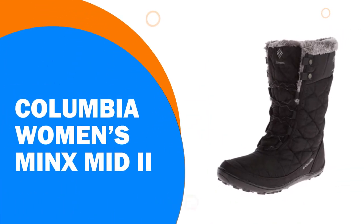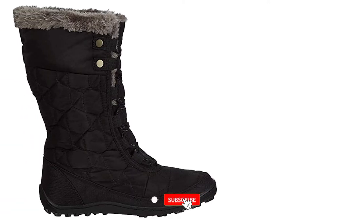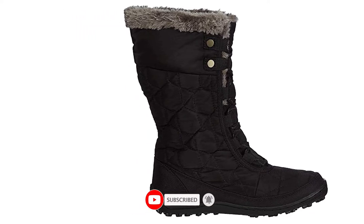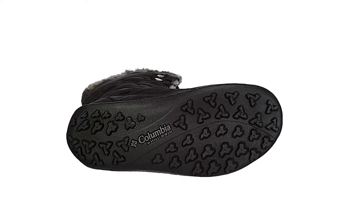Number 7: The Columbia Women's Minx Mid 2 — a genuinely stylish, warm winter boot for women. The geo-quilted boot with ghillie lacing also features a faux fur collar. Waterproof construction and reinforced overlay ensure a comfortable and dry fit.